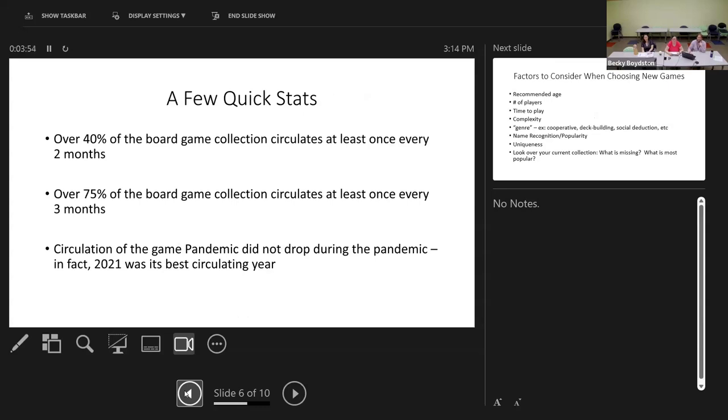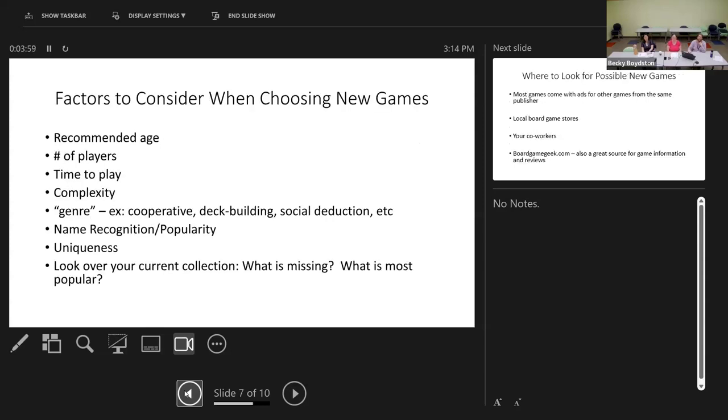These are some really good reasons to keep a board game collection. When choosing new games, also look over your current collection — see what's missing and what's popular. If something's popular, it can be worth getting more games like that. If something is entirely missing — say you don't have anything really good for just two players, or there are no social deduction games — then it can be worth trying to find some of these.